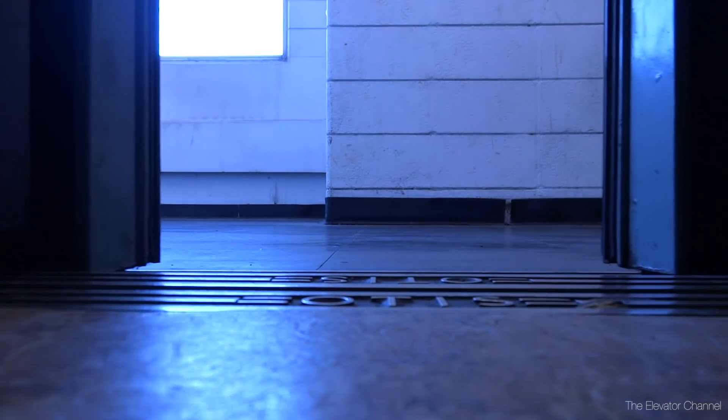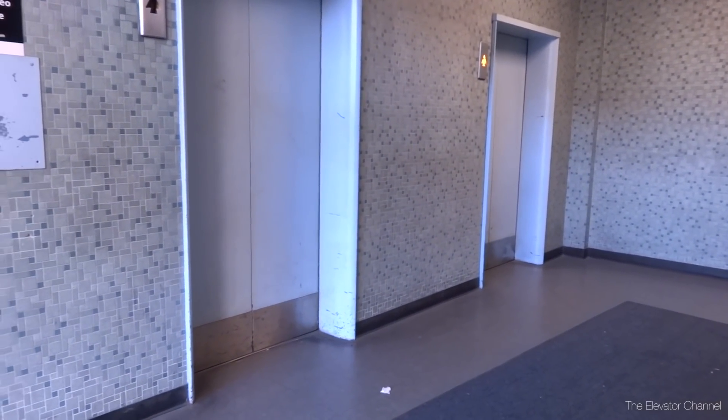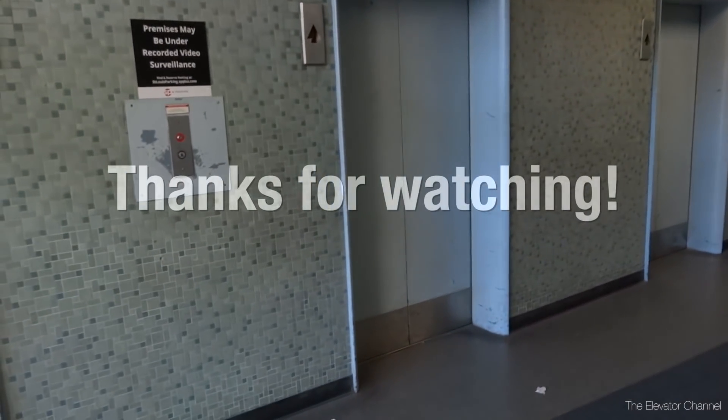We'll get a better view of one. Anyway, hope you enjoyed this quick peek of these elevators, and that is it. Thank you.